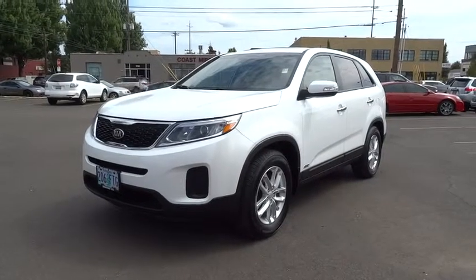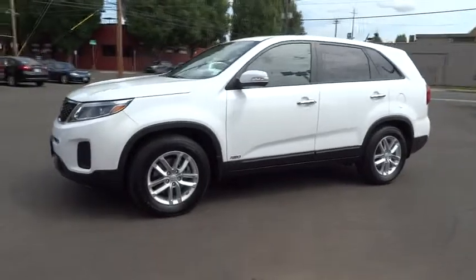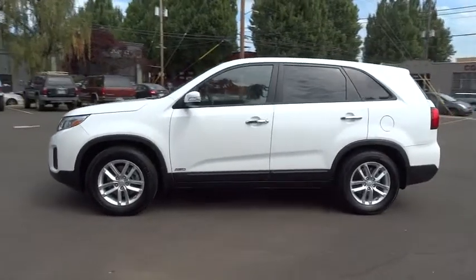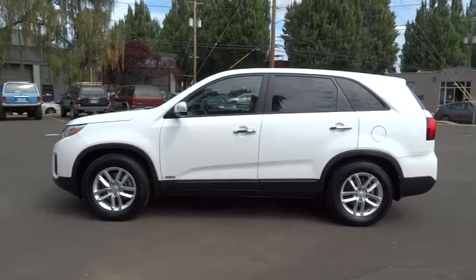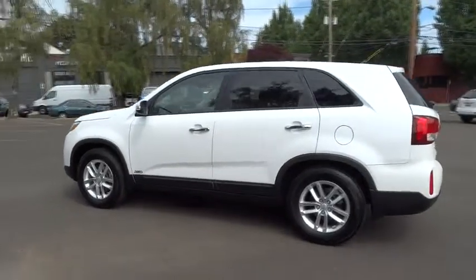The 2014 Sorento. The Kia Sorento is a comfortable riding, powerful, compact SUV, loaded with impressive standard features. Take one look at its stylish, sleek design, and you'll want to cross over to a Sorento.